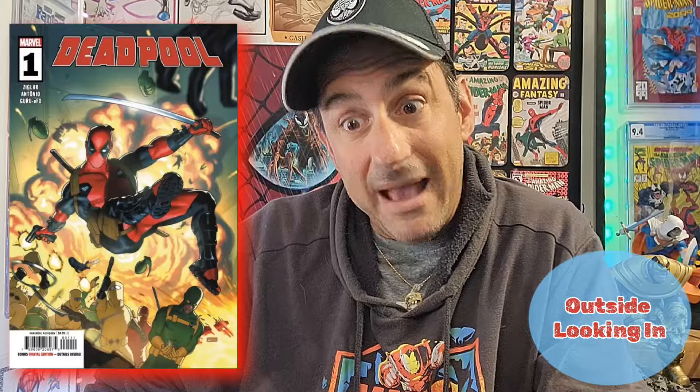I did read it — it was a good comic. One of the better Deadpool series that has kicked off in quite some time. This might be a comic where it's word of mouth and people will start to pick it up as time goes along.